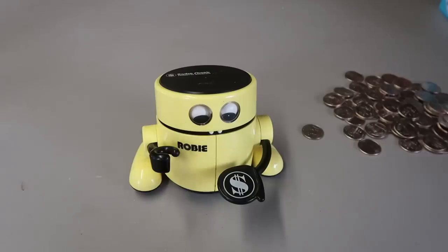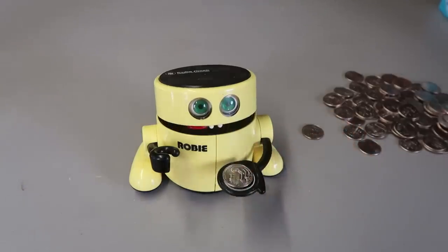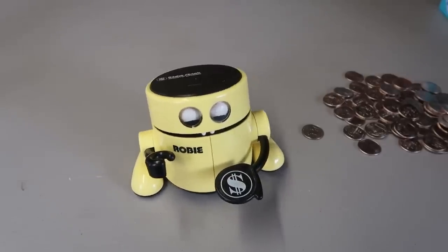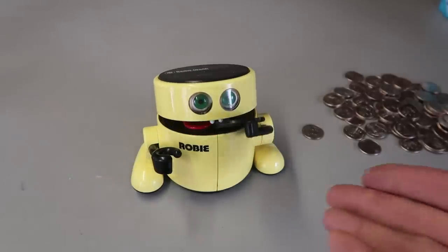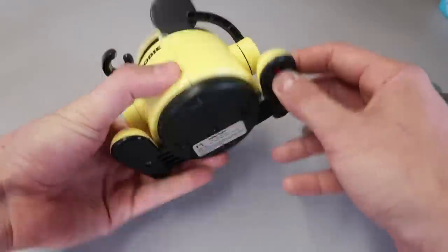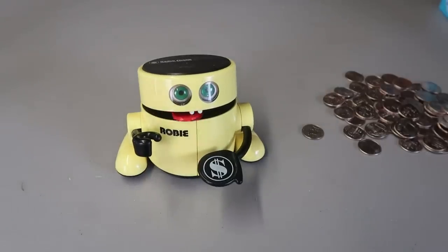This is a Robby from RadioShack — remember RadioShack? You put a coin in, then he eats it — he's dancing and eating, happy about it. It's so cool, then he licks his mouth. He's supposed to turn off but this one is kind of messed up or broken. But still a super cool coin bank.